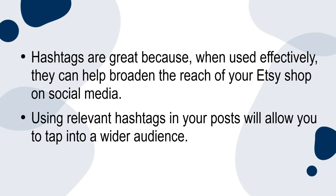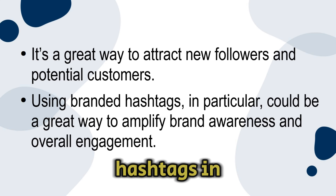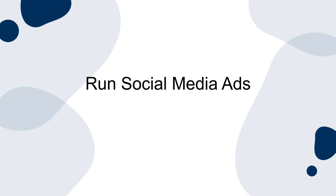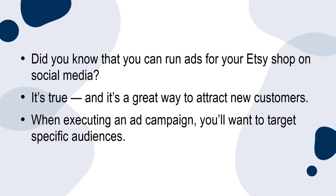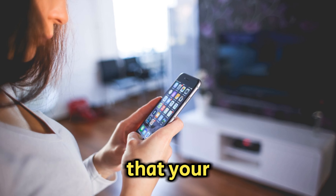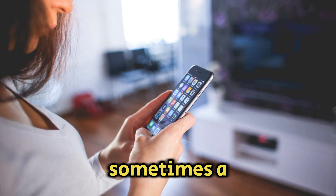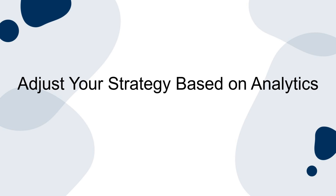Use hashtags strategically. Hashtags are great because when used effectively they can help broaden the reach of your Etsy shop on social media. Using relevant hashtags in your posts will allow you to tap into a wider audience and attract new followers and potential customers. Using branded hashtags in particular could be a great way to amplify brand awareness and overall engagement. Run social media ads — this is a great way to attract new customers. When executing an ad campaign, target specific audiences, focus on the niche that your products fall into, and try to re-engage customers who previously visited your Etsy shop.